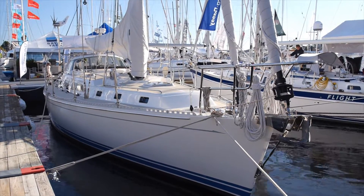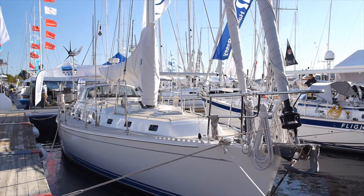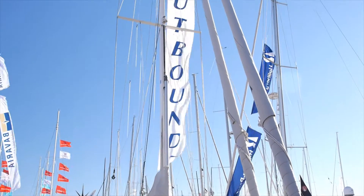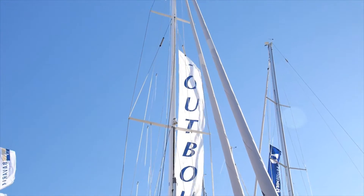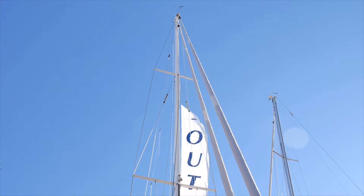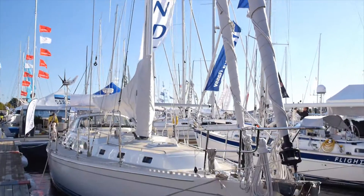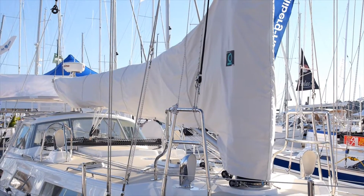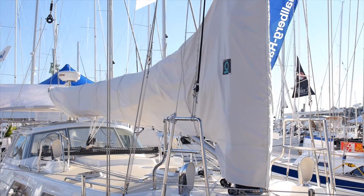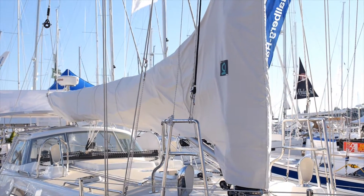The air draft — the height of the rig above the waterline — is 63.5 feet, so it is Intracoastal-friendly. The draft on the standard boat is 6.5 feet and several boats have gone through the Intracoastal. We also offer a shoal draft version at 5.5 feet for people in shallower areas like the Chesapeake.